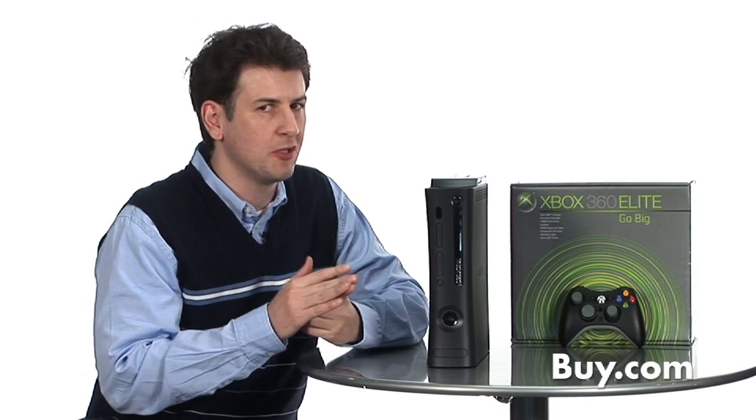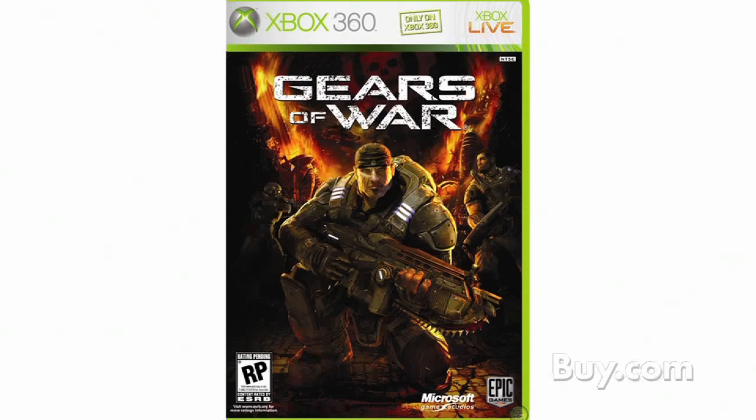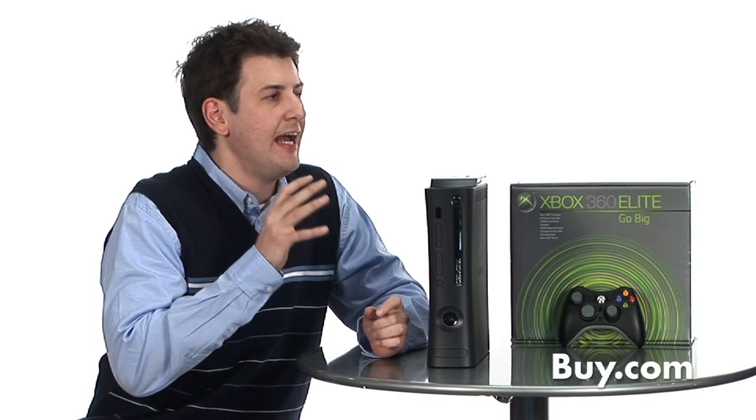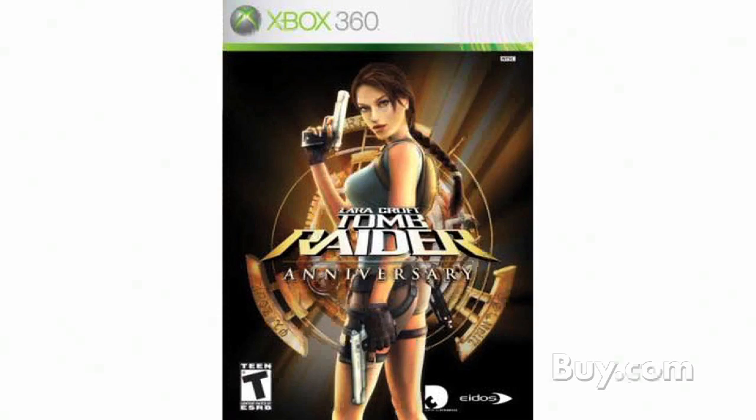The Xbox 360 really does have the best games on any platform. We have games for everyone — hundreds of titles to choose from, great exclusive titles like Gears of War, Halo, and Fable, plus great multi-platform titles. The Xbox 360 has real-time strategy games, first-person shooters, and great games for the family as well. An interesting statistic: three out of four games are either rated E or T, so a lot of really good family titles. It's not just a shooter box — we really do have games for everyone.